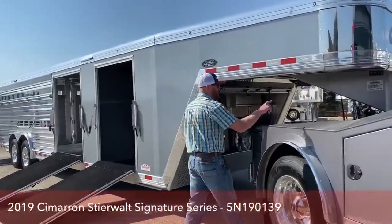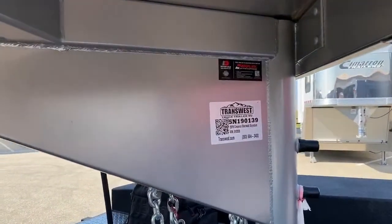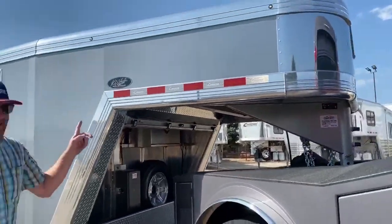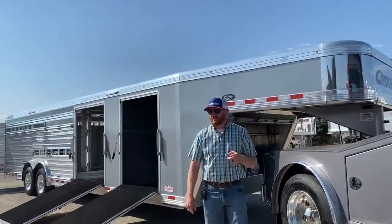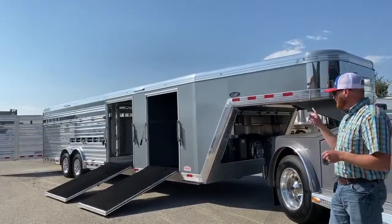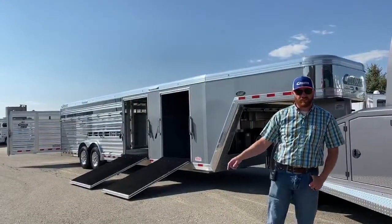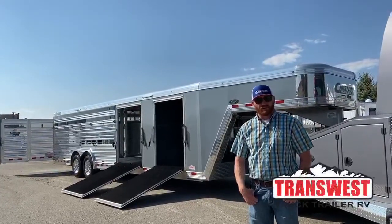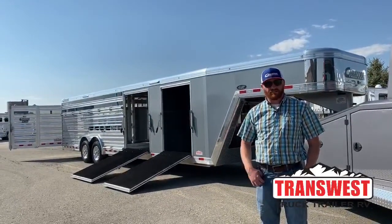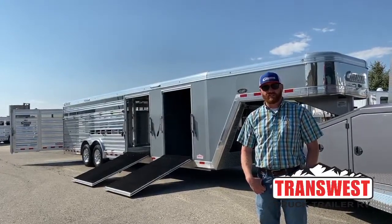The stock number on this trailer is 5N190139. This is a 2019 Cimarron Steerwalt — this is the last 2019 we have in an air ride, so give us a call. We've got some savings we can pass along to you on this trailer. If you're interested in this trailer specifically, or another one in inventory, or you want to custom build one of these trailers, give us a call. My name is CJ Altenberg, TransWest Truck Trailer RV, Frederick, Colorado. You can give myself or anybody on the sales team a call at 303-684-3400. Thanks, have a good day.